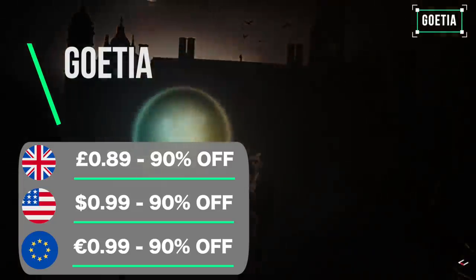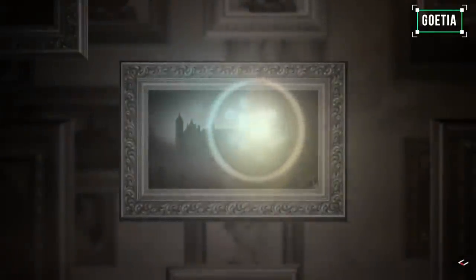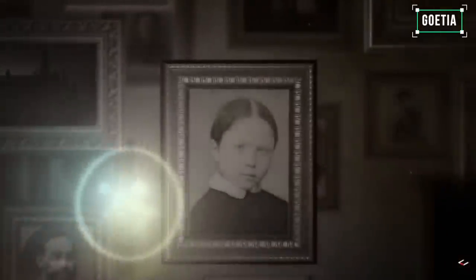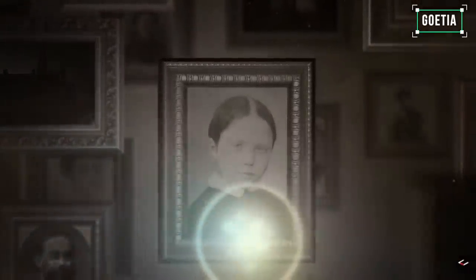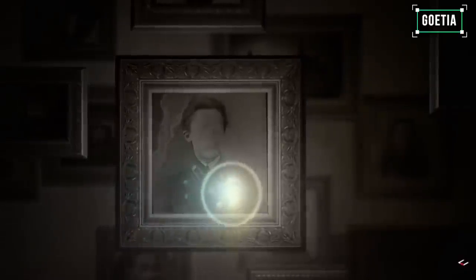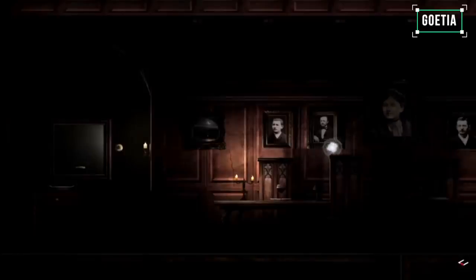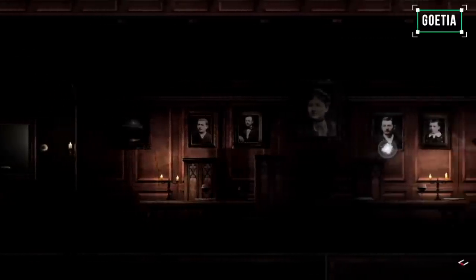Goetia is a point-and-click adventure published by Forever Entertainment, and out of the bunch of point-and-click games they have published, this may be their best. The game has a horror backdrop complete with dark visuals and eerie music as you try to solve the puzzle of your own death 40 years prior. The puzzles vary from easy to frustrating, and this is a decent solo experience at a very attractive price point. I do like the way this one looks and feels.